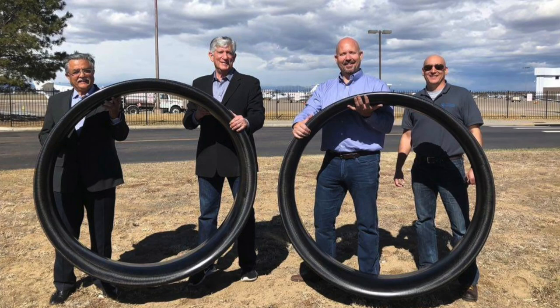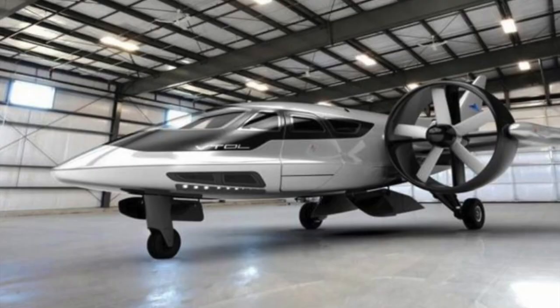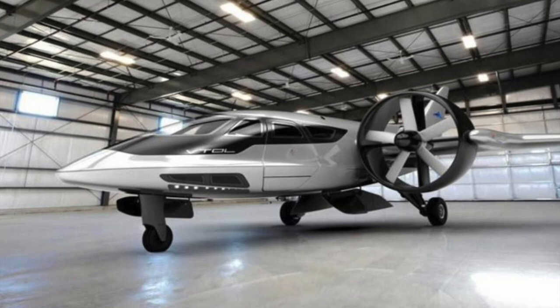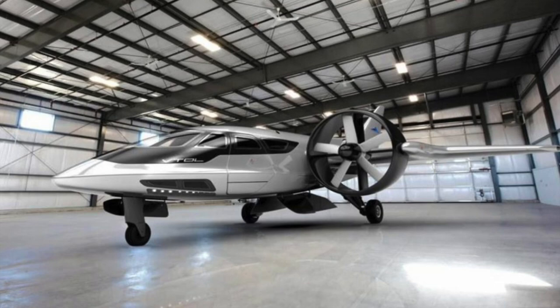We're already building a 60% scale prototype, which will fly in September 2018. That's going to help validate the aerodynamics. The 60% scale prototype will be as representative as possible of the full-scale first test aircraft we'll build subsequent to that. The footprint is the same as a light single turbine helicopter. The full-scale aircraft would fly in November 2019.